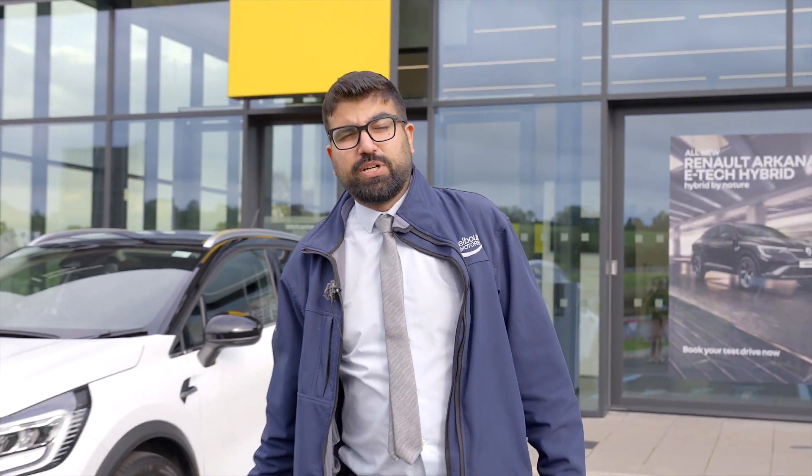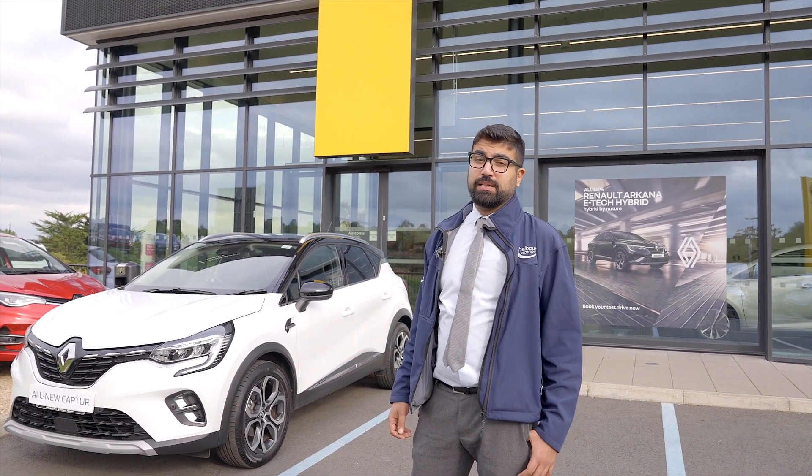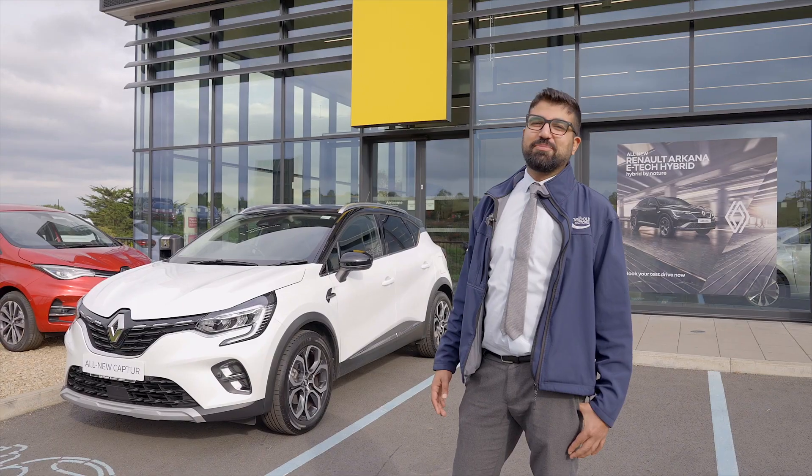Currently the plug-in hybrid technology is available on the Renault Captur and the Clio as well. If you would like a closer look or to come in for a test drive, get in contact with Shelvin Motors.